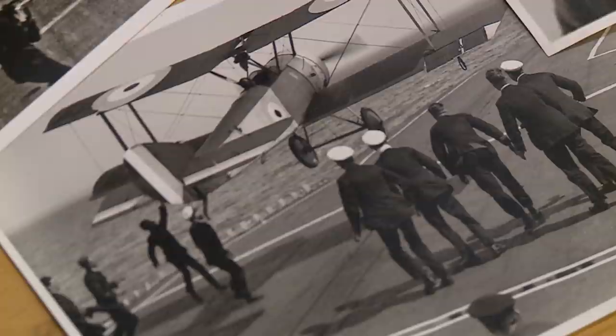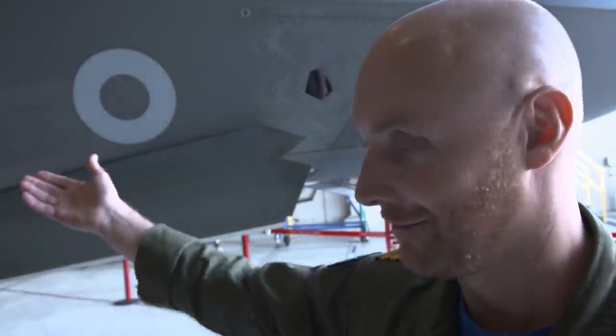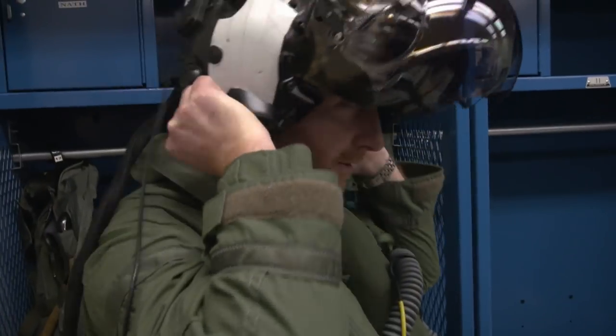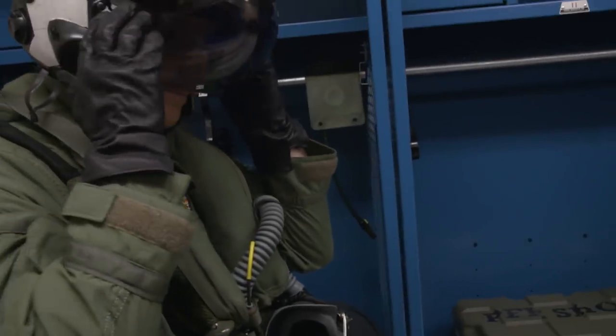Long way from Commander Dunning, 1917. It's unbelievable — to look back at Dunning 100 years ago, the ships he was landing on and the aircraft he was in, compared to our aircraft now and the Queen Elizabeth carrier. You could never have imagined making those leaps. And where we'll be again in 100 years' time, who knows?